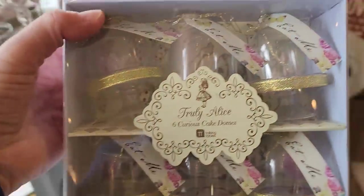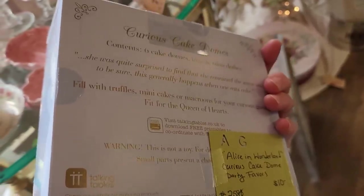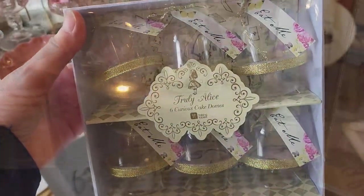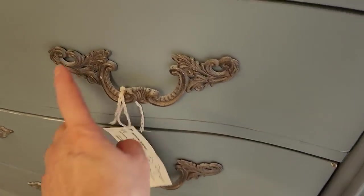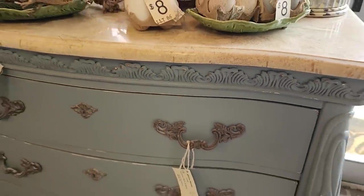It says 'Truly Alice Six Curious Cake Domes' — that would be perfect on an Easter table or a spring table. And look at this furniture — their furniture is unbelievable. They have tons of beautiful painted furniture. Look at that detail, and I think the top of that was marble.